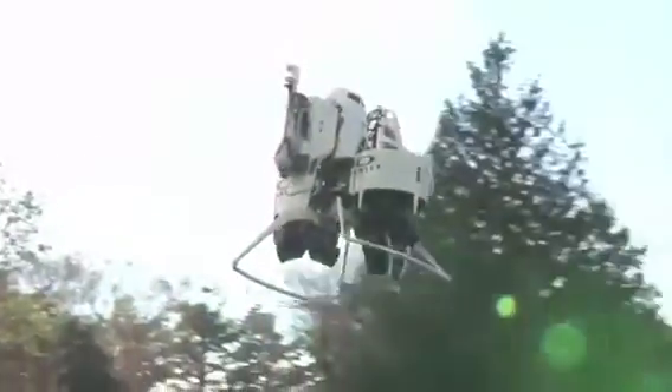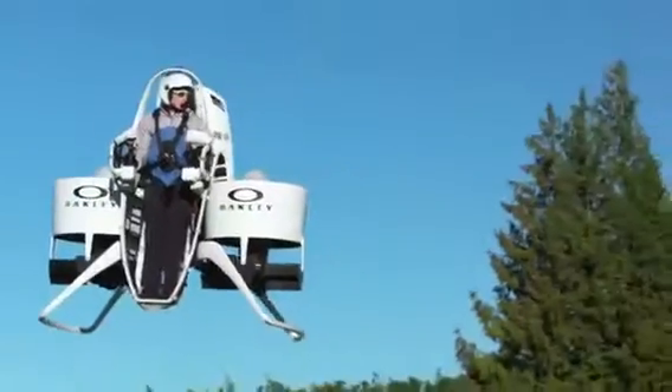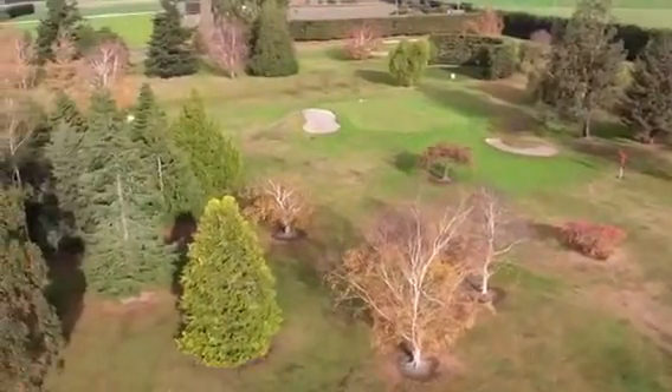The biggest advantage I see is the bird's eye view. It's going to give you perspective that you've been missing. You're looking at the course, how to play the course, how to shoot lower scores. It's almost an unfair advantage. This is a game changer.